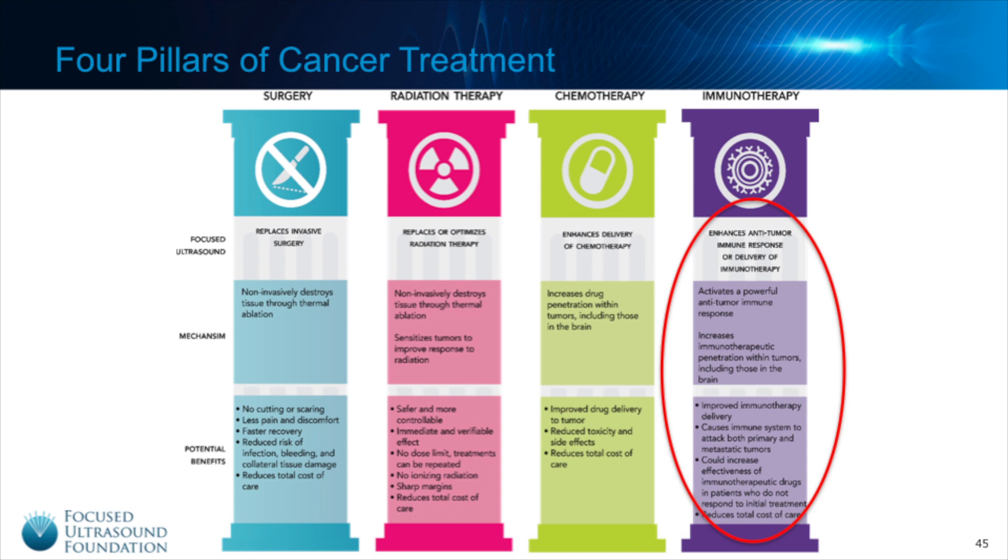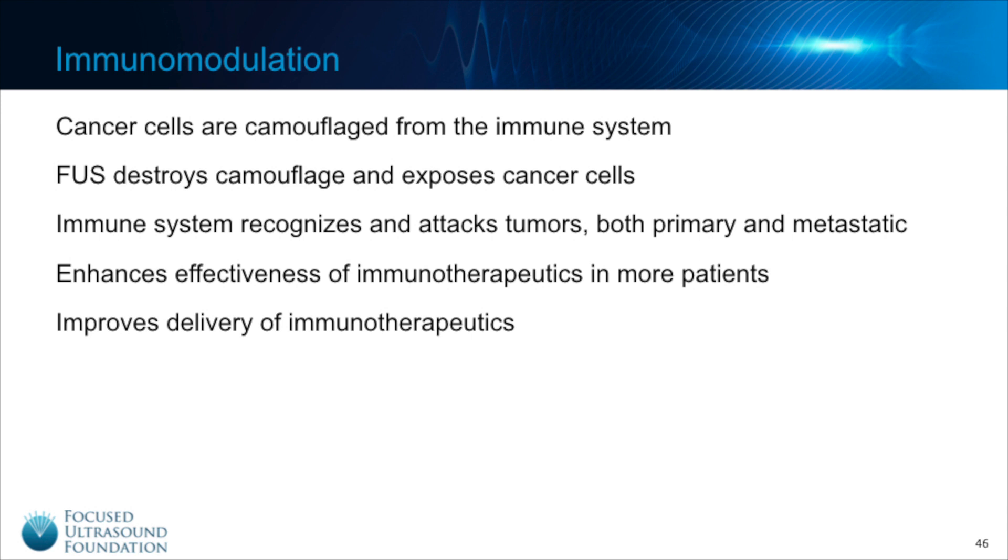So how does Focused Ultrasound do this? Cancer cells have a way of hiding or camouflaging themselves from the immune system. What Focused Ultrasound can do is essentially destroy that camouflage and expose tumor antigens, allowing the immune system to detect the cancer and launch an attack on both primary and metastatic tumors. Focused Ultrasound could potentially, when combined with immunotherapies, enhance treatment effectiveness — for example, allowing more patients to be responders. It also has the potential to improve delivery of immunotherapeutics, whether through blood-brain barrier opening for brain tumors or in other areas of the body.